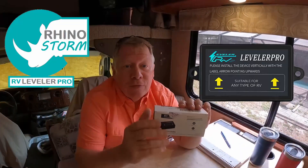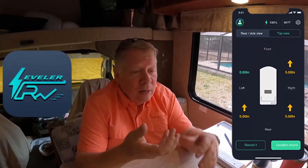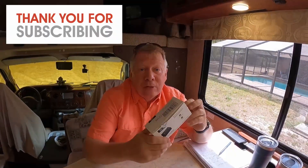How would you like to pull up to your site and verify or check to see how level it is? We've got a product for you — RV Leveler Pro — and it comes with a free app so you can look at your phone as you pull into the site and do just that. See how level you are. It's made by Rhino Storm and we're looking forward to testing this and letting you know what we think about it.